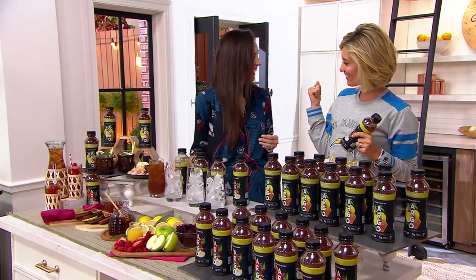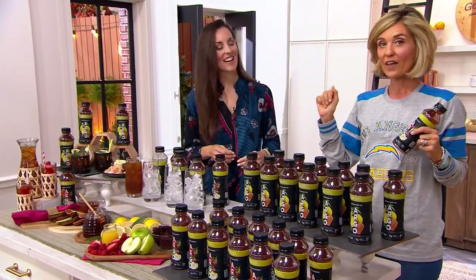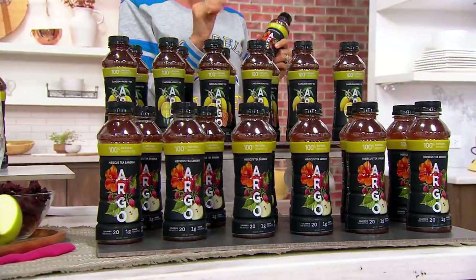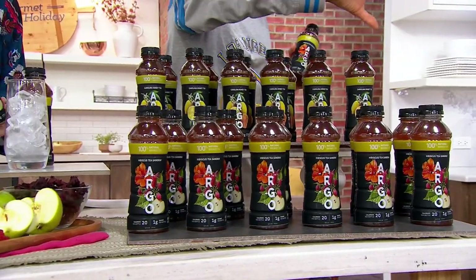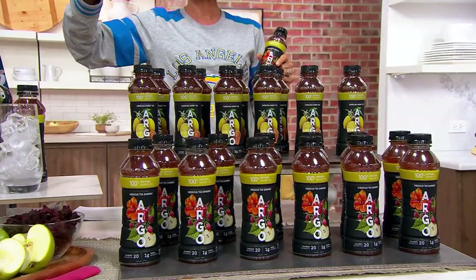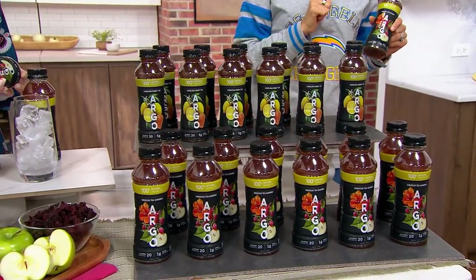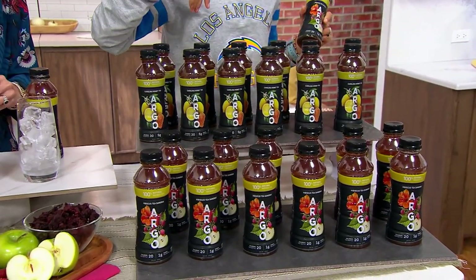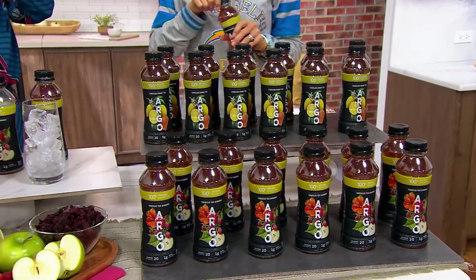Jennifer Kovach is live with us. Your options here are the hibiscus, which is fantastic over ice — probably their most popular — and you can get 24 bottles of the hibiscus. You can also get 24 bottles of the Carolina honey, which is great cold but also wonderful hot. Or you can get a combo pack, still getting 24 16-ounce bottles.